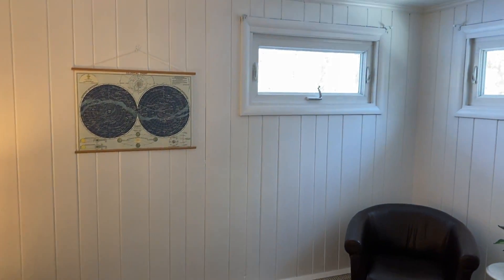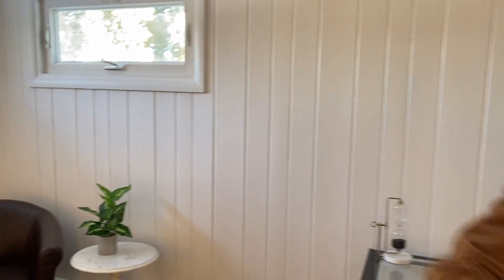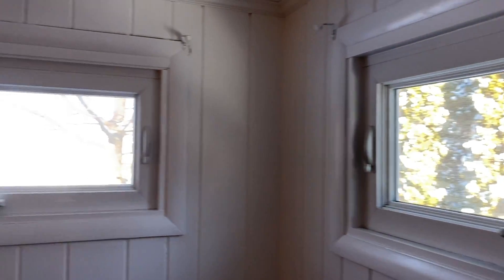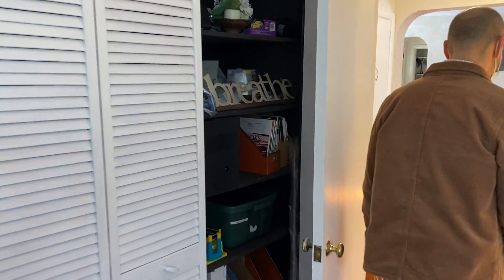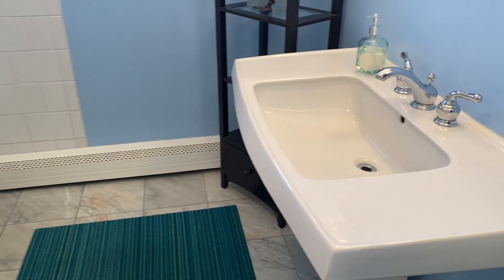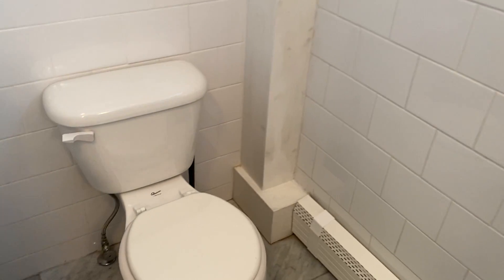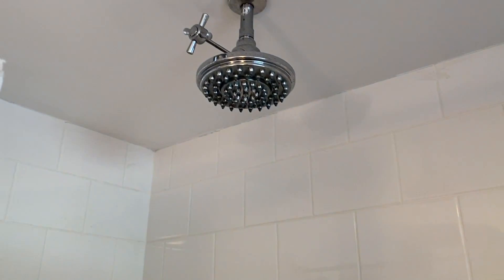The ceilings are actually interesting — they're a little lower on one side and then they do peak. I'm not sure if you can see that in the video. We'll head into the bathroom. Here we have a nice marble tile floor with your oversized pedestal sink, the block tiles, and your nice jet tub and shower area over there.